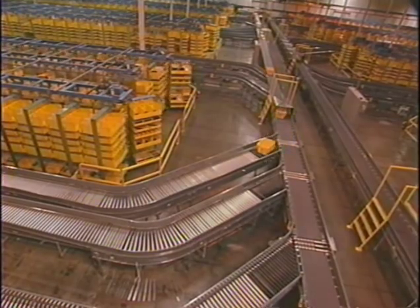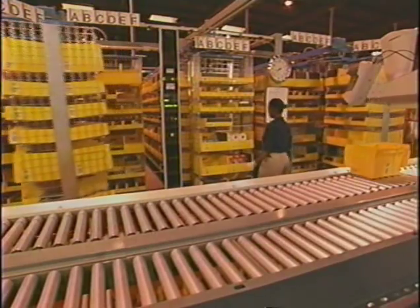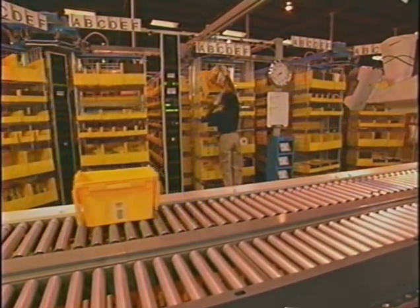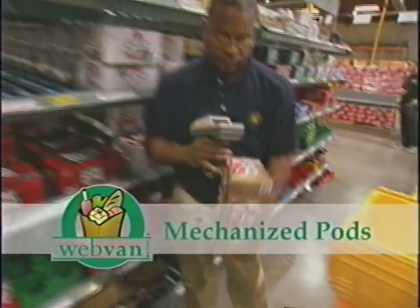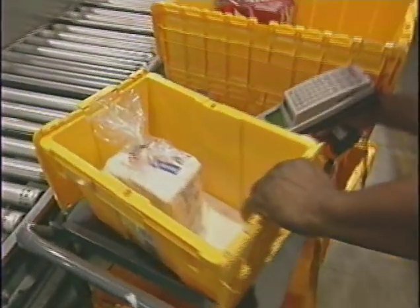The system uses software algorithms to automatically route totes to the various put-away and pick pods, which are set up to optimize the loading process. We designed the mechanized pods to handle the fastest moving items. The pick path of the totes is set up so that the biggest, heaviest, or most solidly packed items come first.